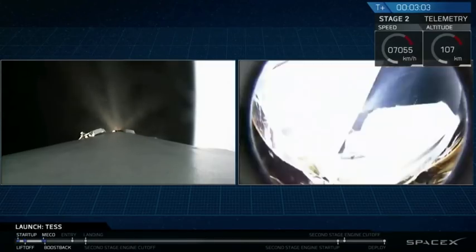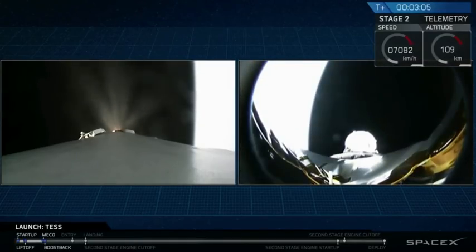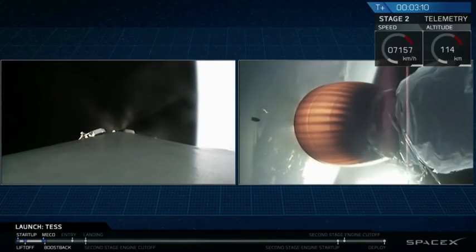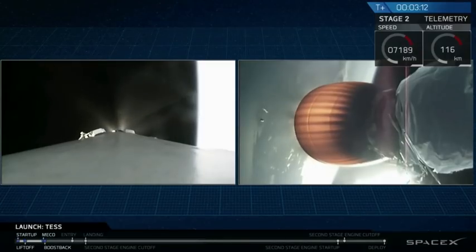Now the fairing should be deploying at any moment. There we go — you can see the tiny but strong test spacecraft inside, on top of stage two.